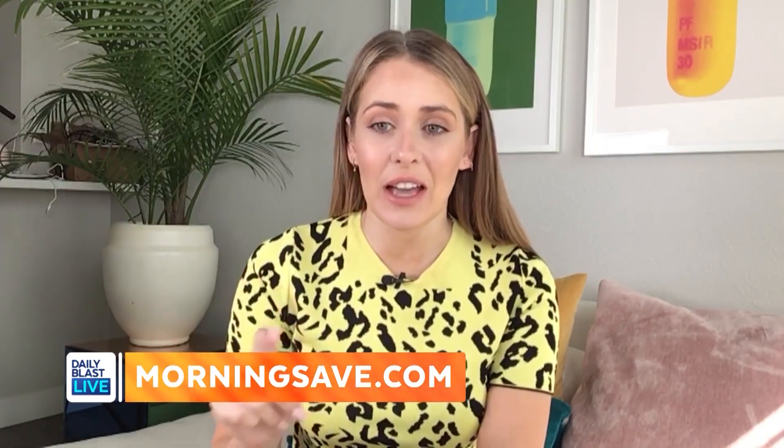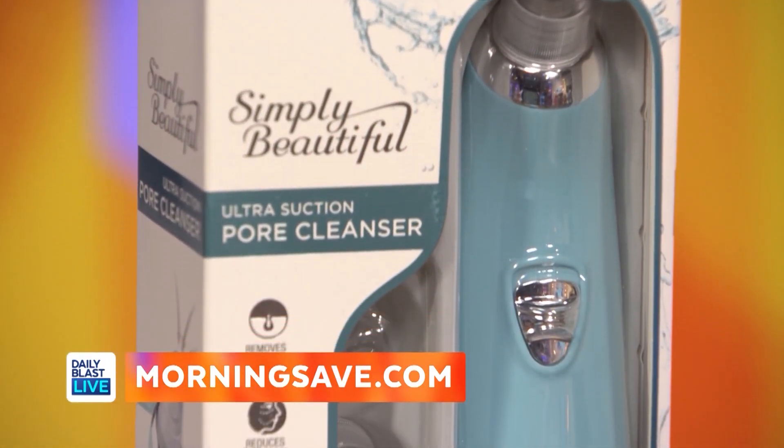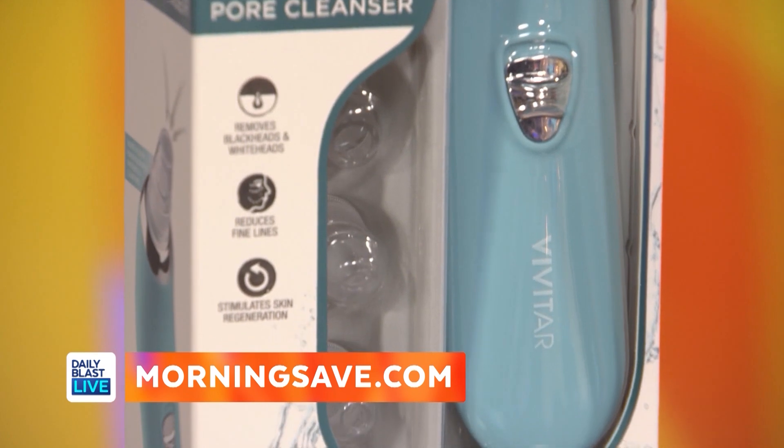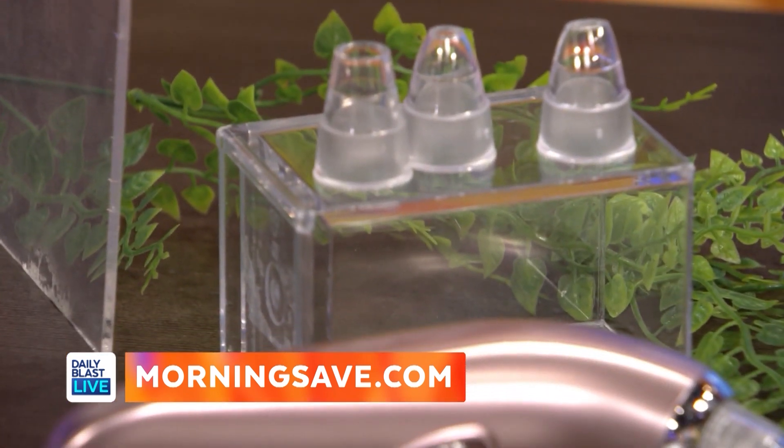I'm at home and I've got some pretty amazing products and deals for you guys. First up, this is the Skin Essential — it's the Vivitar exfoliating pore cleanser. This corrects uneven skin tone and pore appearance, it can reduce your fine lines and wrinkles, and it can even stimulate collagen regeneration, so this is really good.